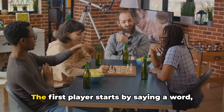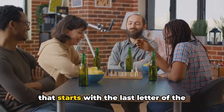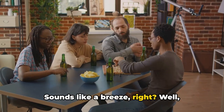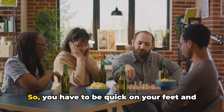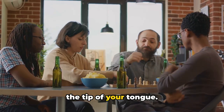Here's how you play it. The first player starts by saying a word — any word. The next player then has to say a word that starts with the last letter of the previous word. There's a twist: you can't repeat a word that's already been said. So you have to be quick on your feet and have a treasure trove of words ready at the tip of your tongue.